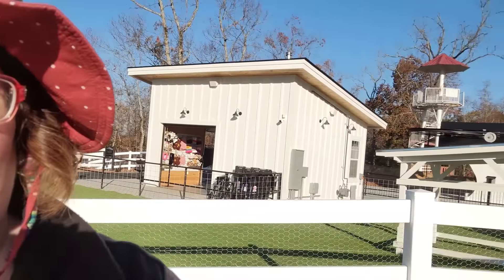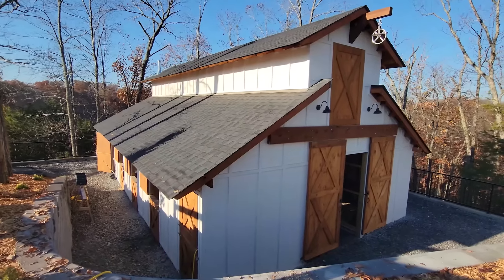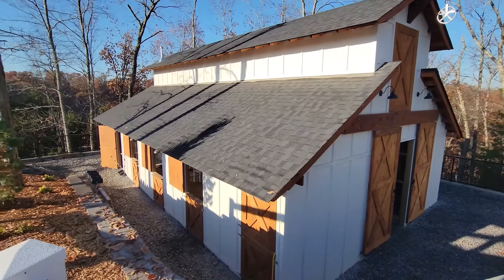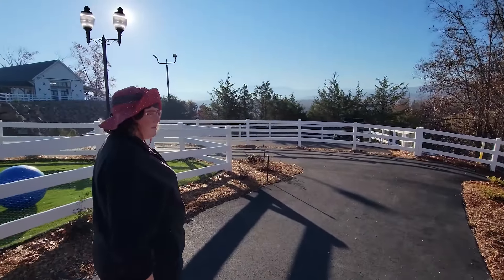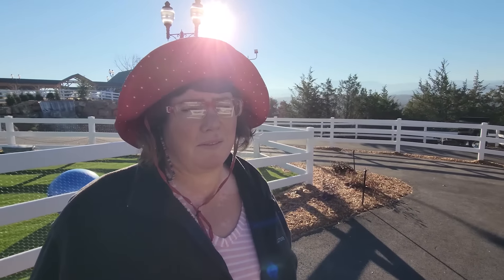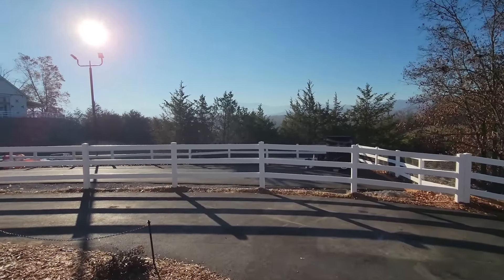Just watching the miniature ponies play, running around and galloping — it's awesome. And the little cow is cute; he's adorable. That is a neat little barn there, and it's a beautiful morning. The views over there are just amazing — let's go check that out.